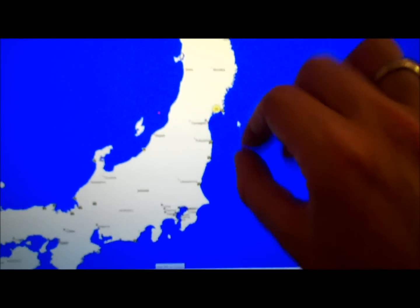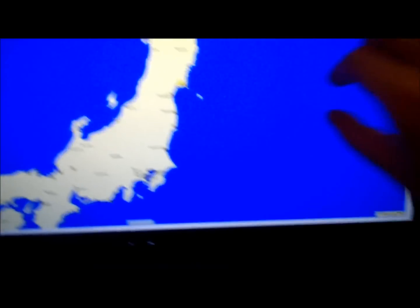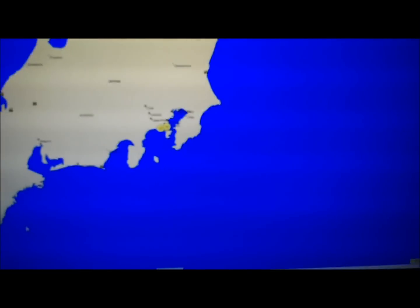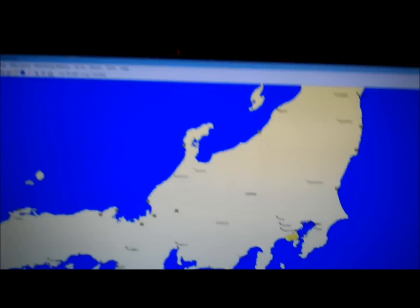Luckily for the Japanese people — and this is why the island is still largely inhabitable — almost all of the fallout went directly out to sea. That means the Japanese people are saved, and it also means that my tea here is going to be pretty safe too. There are some more stations, and as you can see the readings are pretty low. Most of the tea comes from down here, so it's relatively safe to drink.